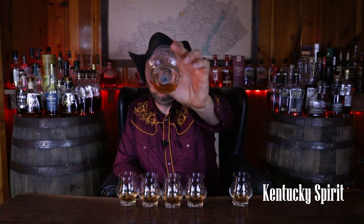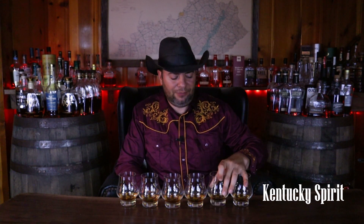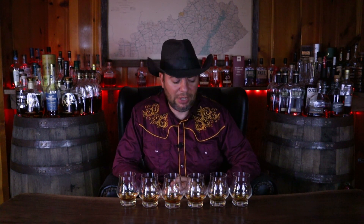Glass number two. That one tasted like it was a little older than glass one, and very different notes. I got some darker oak tones, almost like a light chocolate there. Nice charred oak notes, which I didn't get in glass one. Also a nice cherry note, a little bit of cinnamon — not super spicy though, fairly mellow.